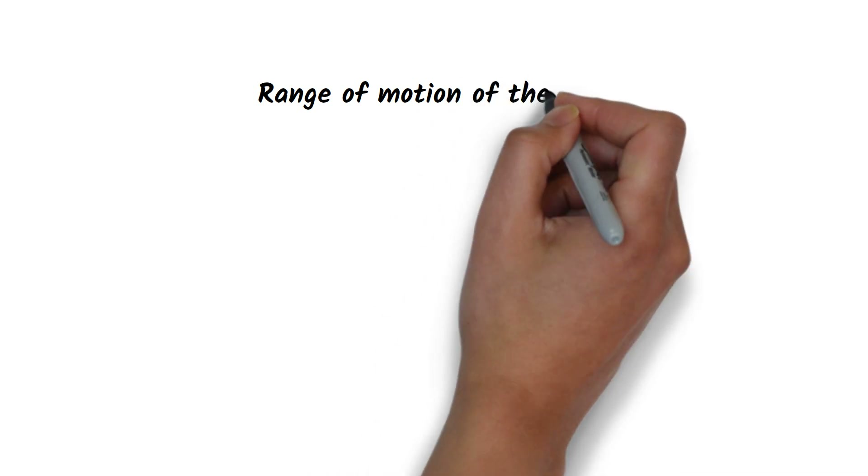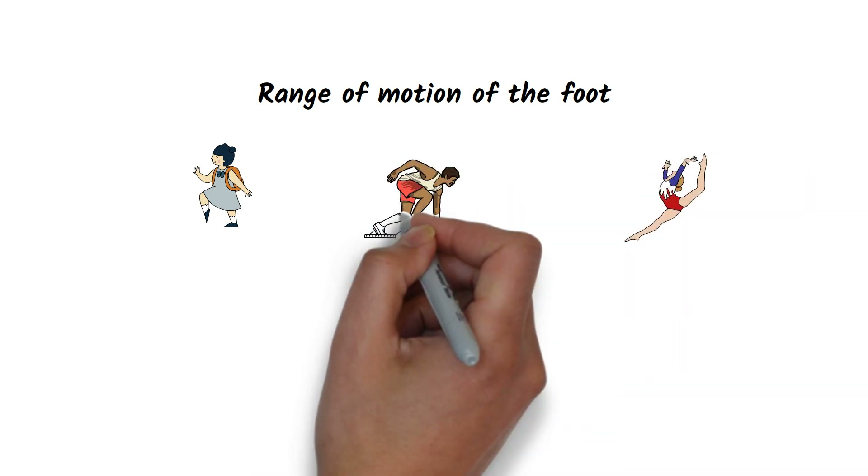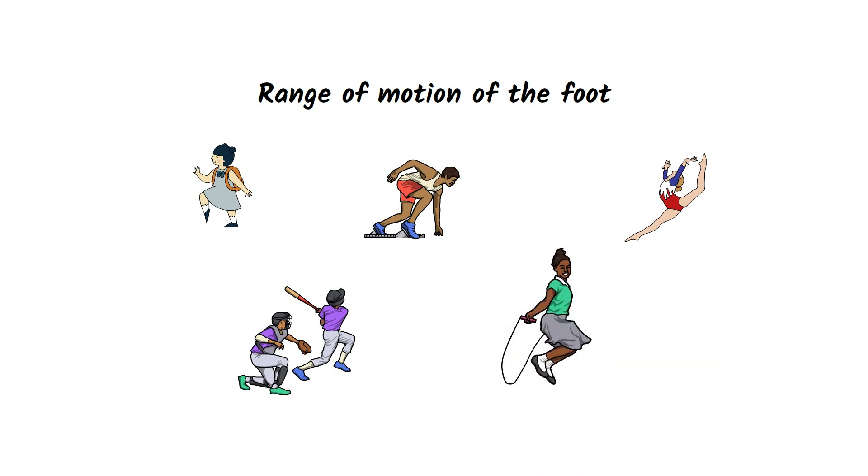The range of motion of the foot is important for proper foot function, not only for flexing or pointing the feet, but also for side-to-side movements. This allows them to thoroughly explore the terrain and adapt to it during different types of motion.